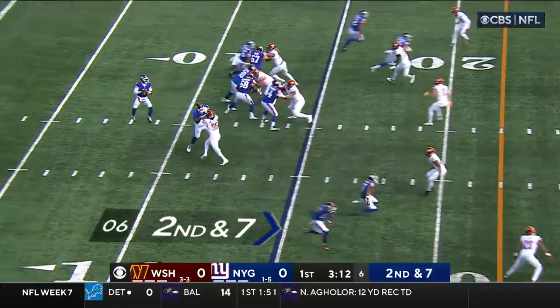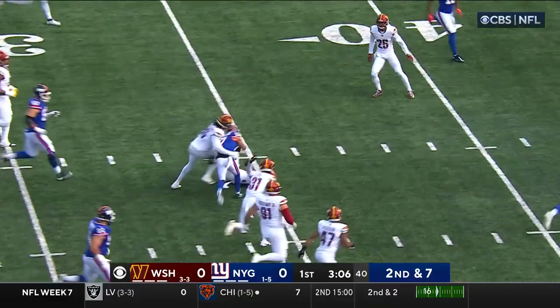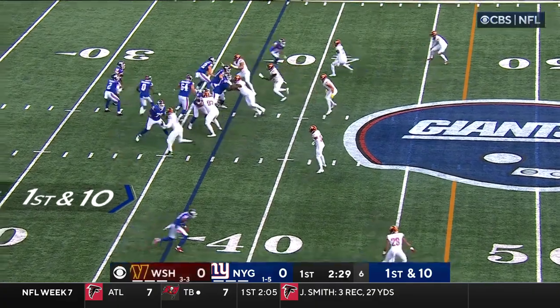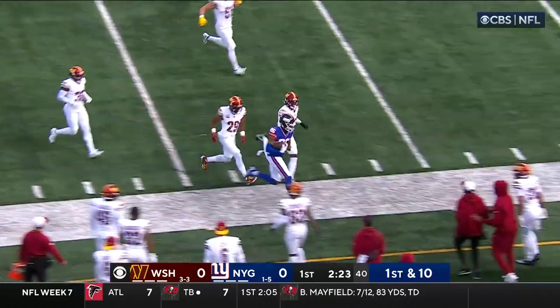Still no Cody Barton out there for Washington. Taylor completes it to Wanda Robinson — nice turn upfield by Robinson, still going and finally brought down at the 37. They've used him more and more the last couple of weeks; that's the longest catch of his career. Right back to the air, there goes Darius Slayton into Washington territory.